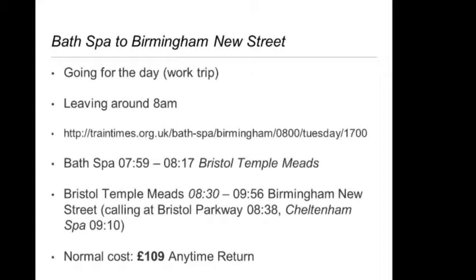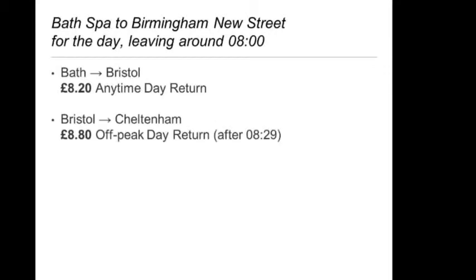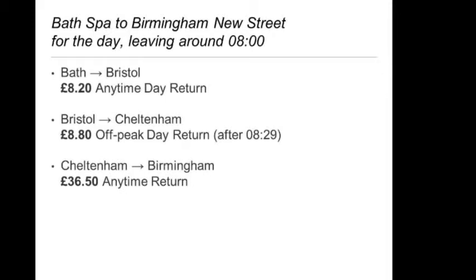So there's an alternative. Note the time of the train leaving Bristol is at half eight, and note that the train calls at Bristol and Cheltenham. So let's try this journey a different way. We buy a ticket from Bath to Bristol, which costs £8.20 for a day return. We buy a ticket from Bristol to Cheltenham, which costs £8.80 as long as you're leaving after 8:29 in the morning — so that's good because we're leaving at half eight. And you buy a ticket from Cheltenham to Birmingham, which costs £36.50 for an any-time return. That's only £53.50.